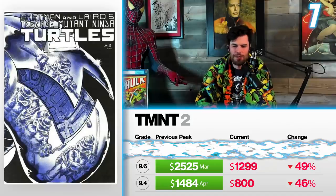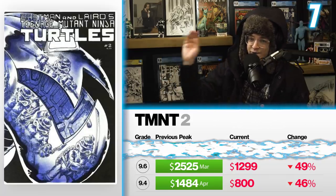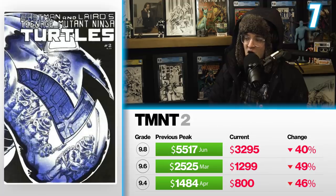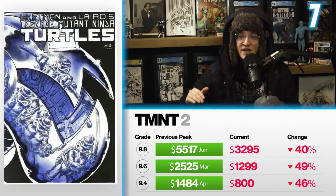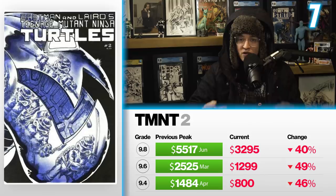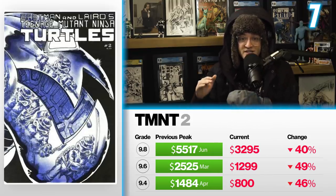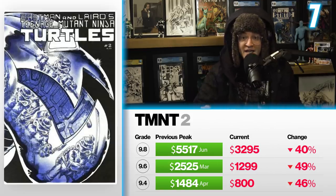Yeah, I think they just went way too high. People got way too crazy with FOMO and now it's coming back down. I think Turtles have a long history ahead of them and I'm not worried. But these books will continue to drop outside of the first print number one and maybe second print number one, which will still command quite a bit of money. The 9.8 back in June was hitting $5,517 — down 40%, now selling for $3,295. With the nostalgia cycle still in full swing and issue number one still commanding a premium, if you're interested in early single-digit TMNT, your time to get it on the low may end soon.